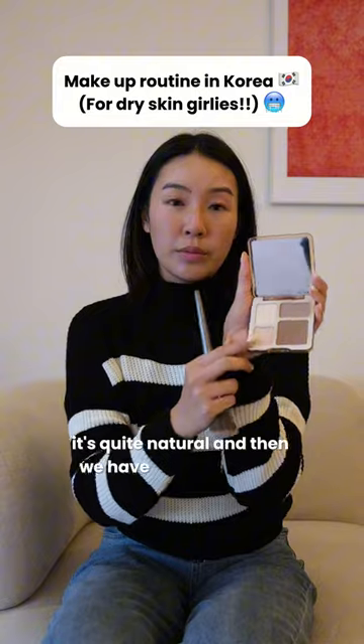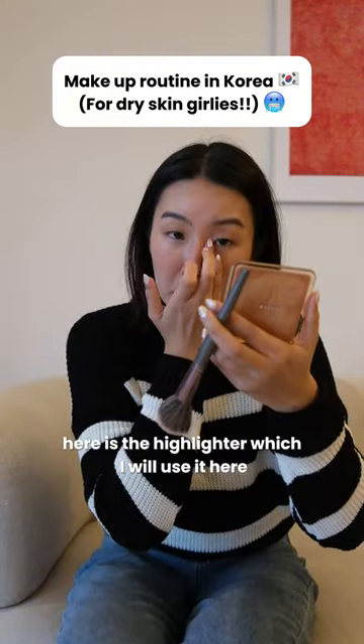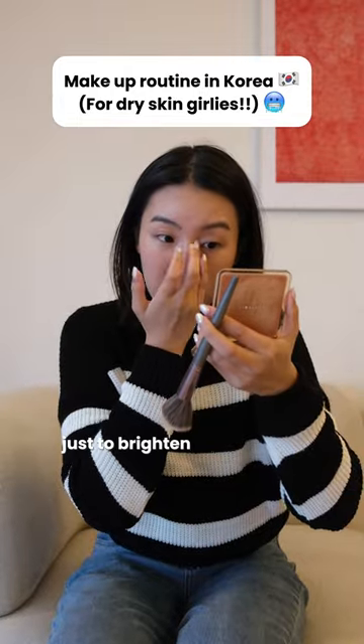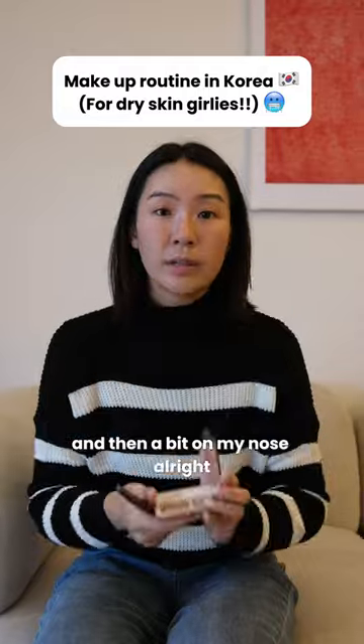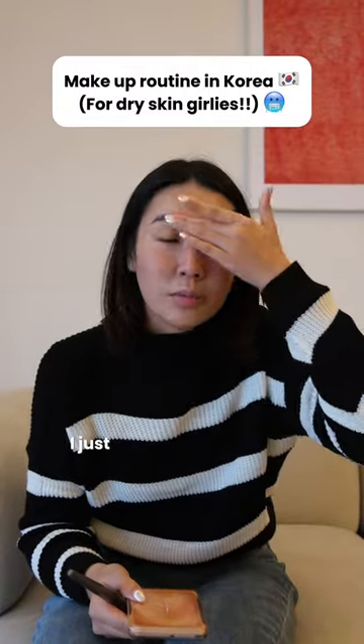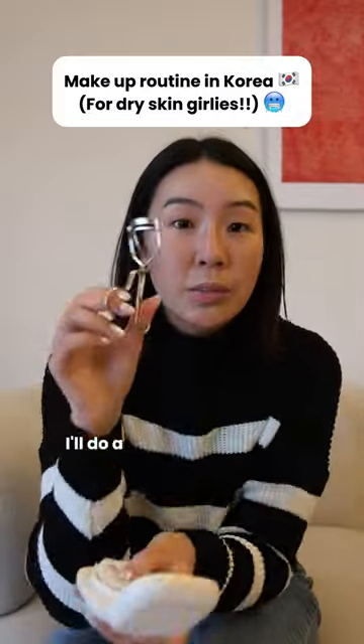It's quite natural. And then we have the brightening here — it's the highlighter. So I'll use it here, just to brighten my eyes. Like this, and a little bit on my nose. And then for my eyebrows, I just wipe it away with my fingers because I have a lot of eyebrow hairs.